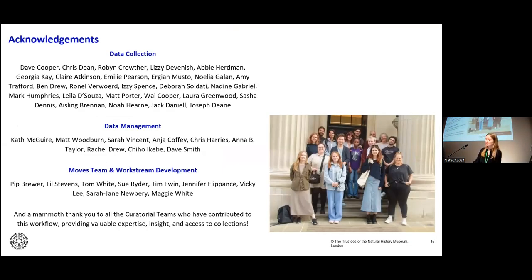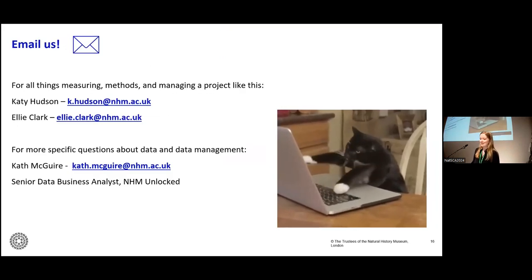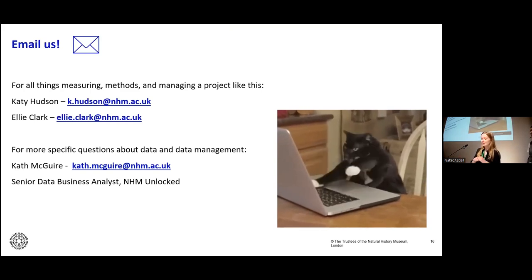This was a massive team effort with lots of colleagues across the museum working together. We'd like to say a massive thank you to the data collection team, data management teams, the moves team, and all of the curatorial teams that worked on this project. Please do get in touch with Katie or me if you have any questions, and for more specific questions about data or data management, Kath Maguire from our data team is happy to take questions. We also have two collections move assistant roles available in our team, so if anyone fancies helping us prepare 38 million specimens to move, please reach out or check out the NHM jobs website.